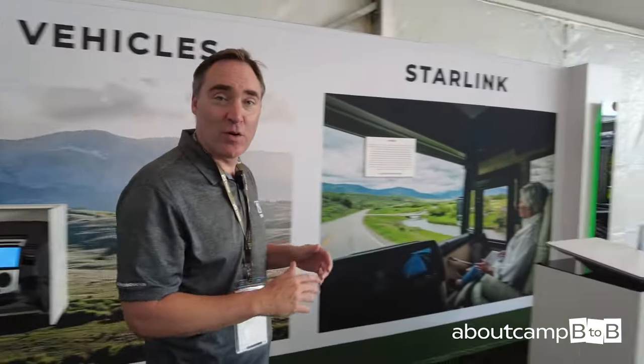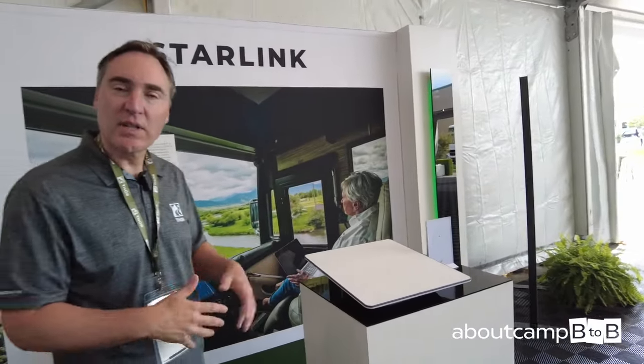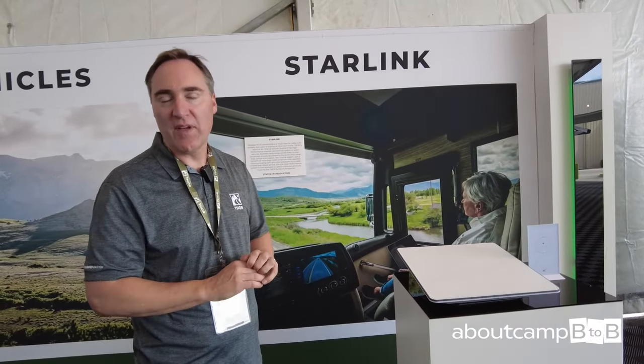Finally, for our digital experiences, we're showcasing something we've already launched in the U.S. market: Starlink integrated from the factory in the vehicle.